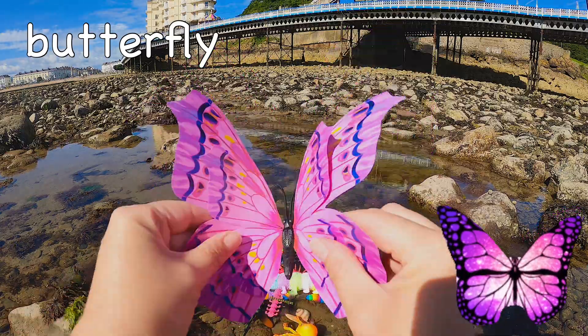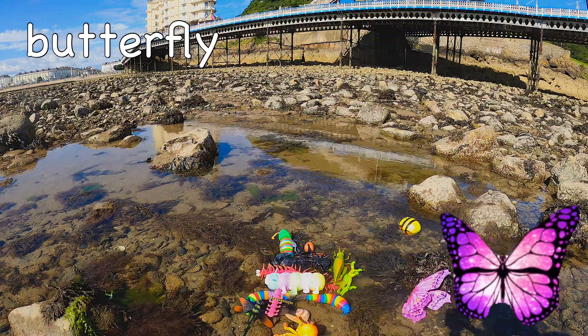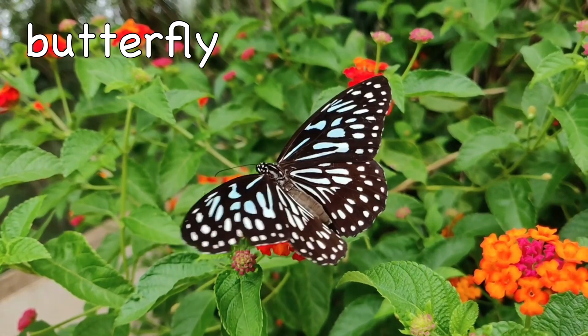Butterfly! Butterflies have four wings that are covered in tiny scales.